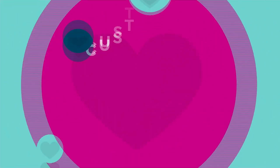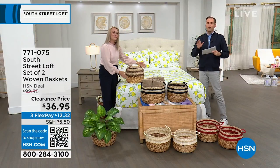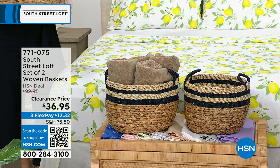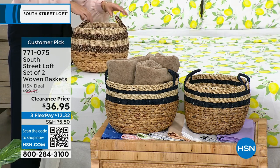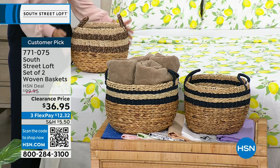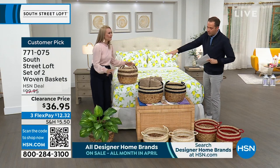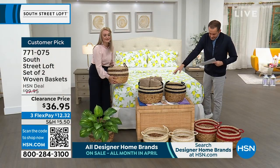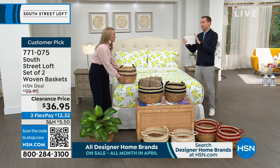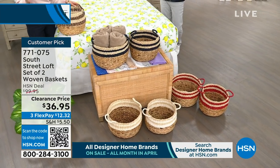Next up — probably the most popular item of the hour — we have a set of two woven baskets with a regular HSN price of $100, discounted to $36.95. From towels to toys, anything you can think of, these look amazing and are so functional. We have gorgeous colors: the black, the navy in the middle, the white down front, and the red. Baskets are the way to store your items and style your home at the same time.